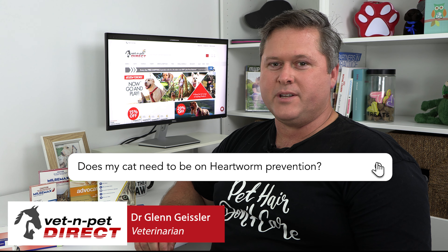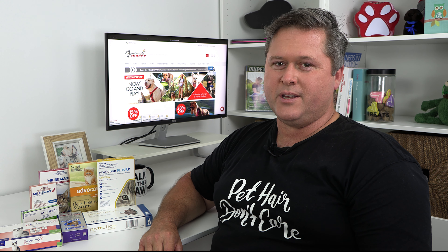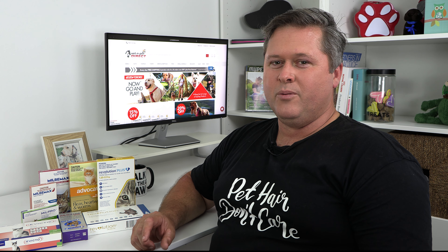The short answer is yes, if your cat goes outside or if your house lets mosquitoes in and your cat is exposed to mosquitoes, heartworm prevention is a good idea. Heartworm isn't the normal parasite that cats should get because it's a dog parasite, but cats can be infected if they're unlucky, and it causes certainly significant problems for them.